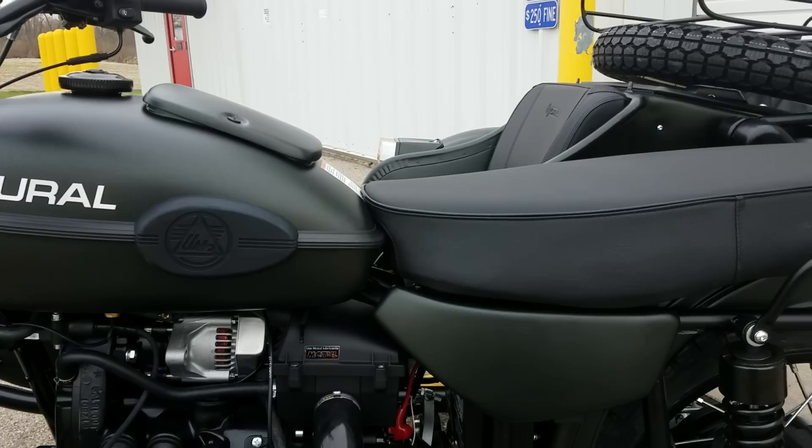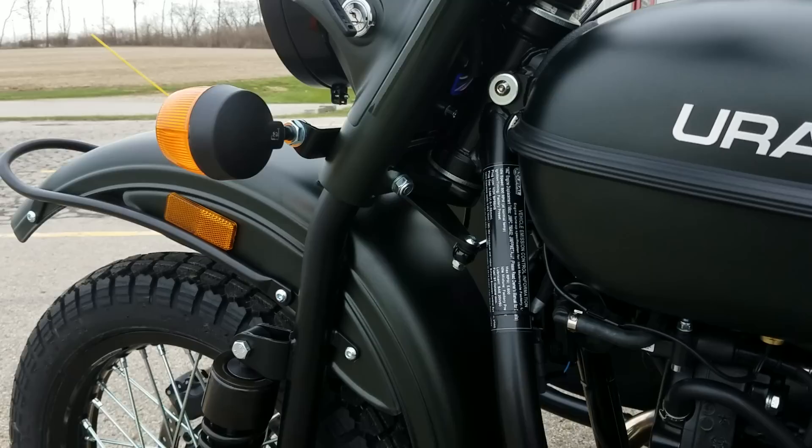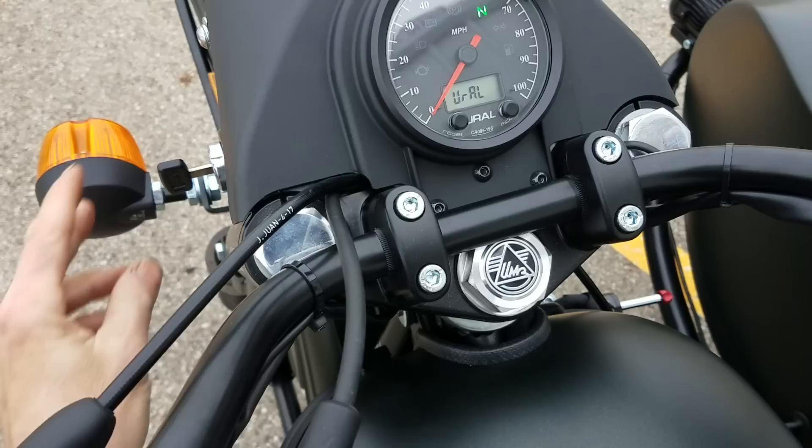Spring's going to be here one of these days so it will be beautiful riding weather. Of course this one just came in, we just got her set up, and took her out for a test drive.